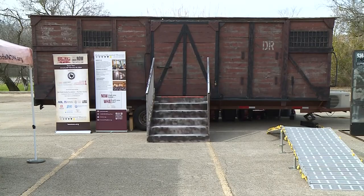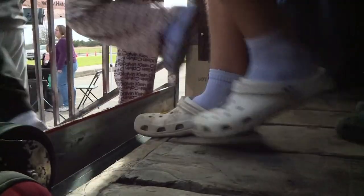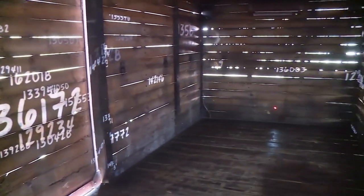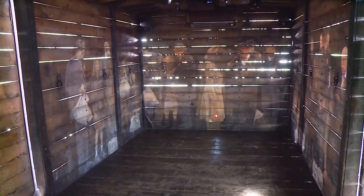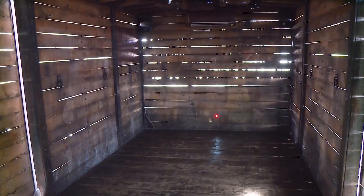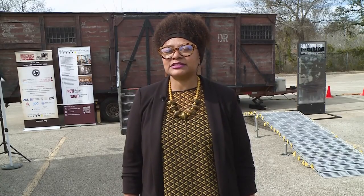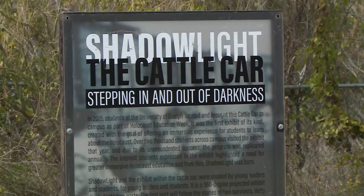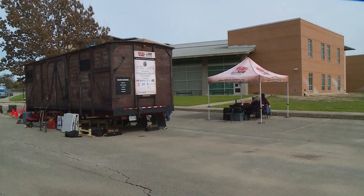Last week was Texas Holocaust Remembrance Week, so they were able to walk through and look at some of the information. They had a context and a schema going into the cattle car. There was a full week of lessons used through all of their history classes, and we all commemorated Texas Holocaust Remembrance Week together at Harris Middle School.